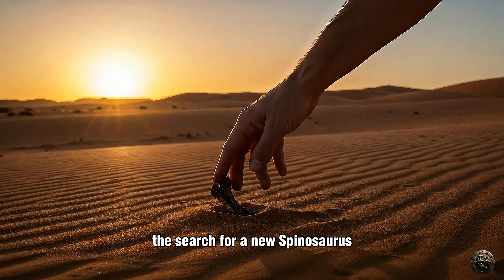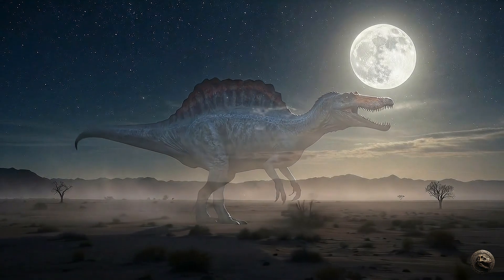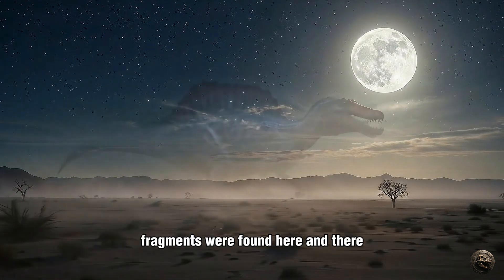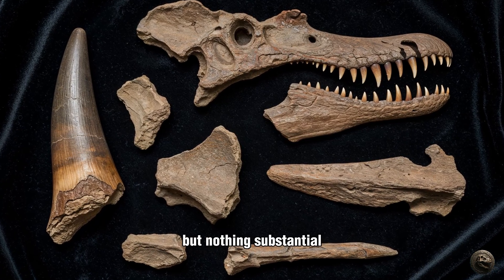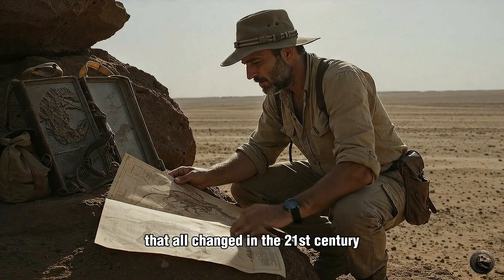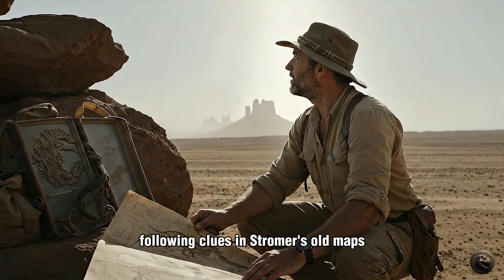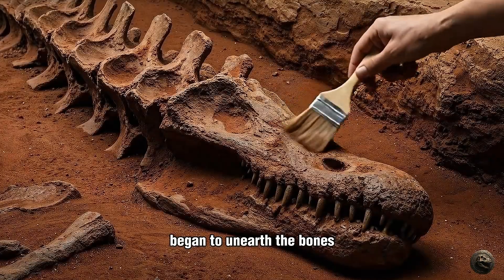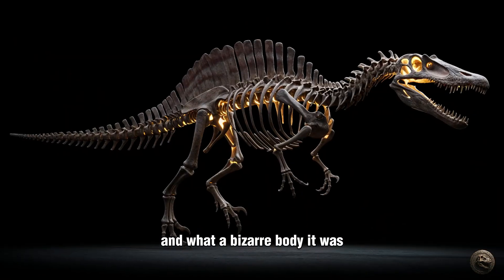The search for a new Spinosaurus would become a paleontological holy grail. For decades, the ghost of Spinosaurus haunted paleontologists. Fragments were found here and there — a piece of a snout, an isolated tooth — but nothing substantial enough to truly resurrect the giant. That all changed in the 21st century. Fossil hunters and scientists, following clues in Stromer's old maps and exploring new sites in Morocco's famous Kem Kem beds, began to unearth the bones that would finally give the spine lizard its body back.